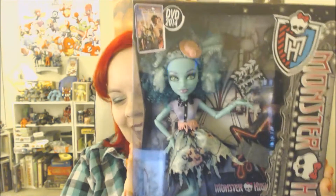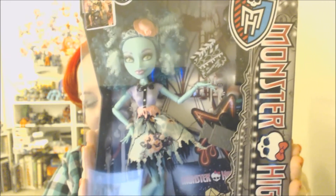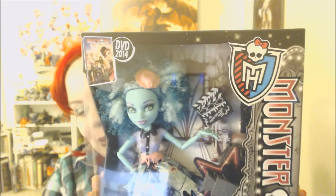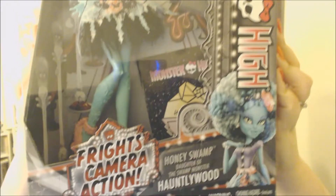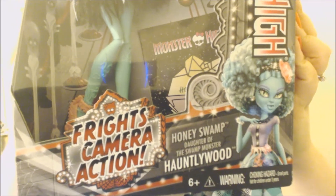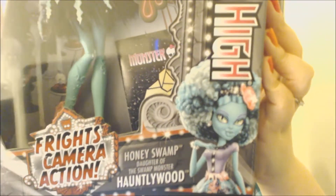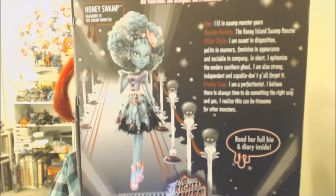And my most exciting new doll is Honey Swamp, another new character from the Frights Camera Action line, and she is such a cool doll. She has curly hair, which no one else has like that. She is the daughter of the swamp monster, in Hollywood. She is so cute. You can kind of see her little story on the back — Honey Swamp, what a cool character. So now I'm going to unbox them and show them to you.